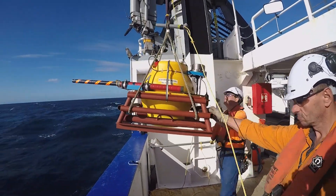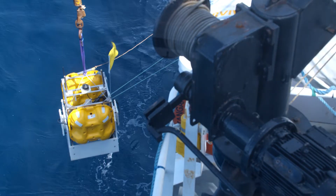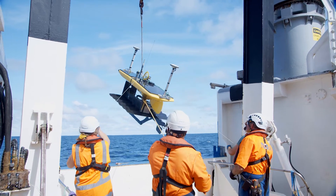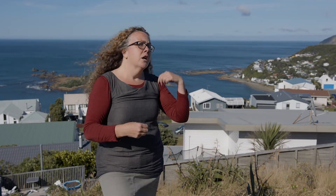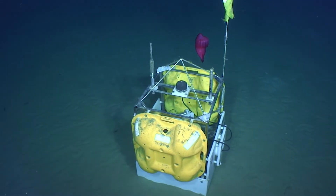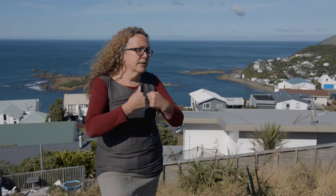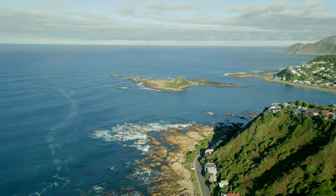We've also been deploying seafloor instruments — ocean bottom seismometers and a variety of other seafloor sensors — to measure upward, downward, and horizontal movement of the seafloor during slow slip events and between them. We want a better idea of where the slow motion earthquakes are occurring right now versus where the plate boundary is locked up offshore and building up stress for future earthquakes.